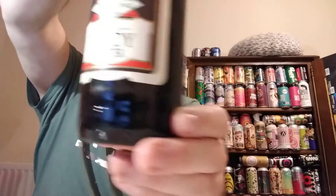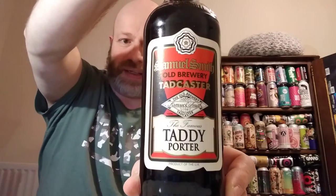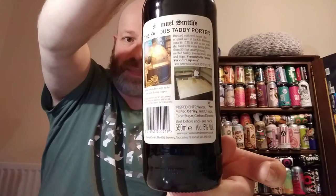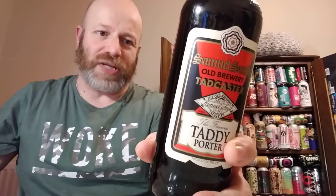The first beer I'm going to crack open and review is a bottle of Samuel Smith's the Famous Taddy Porter — super smashing great — clocking in at five percent ABV. It says on the back: brewed with well water, the original well of the old brewery sunk in 1758 is still in use, with hard well water drawn from 85 feet underground. Best served at 55°F / 13°C.